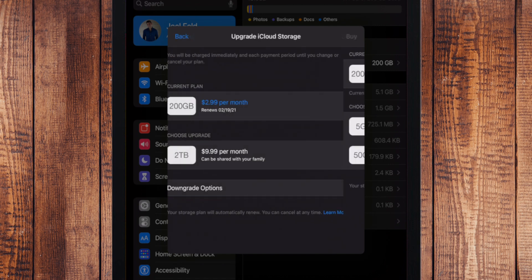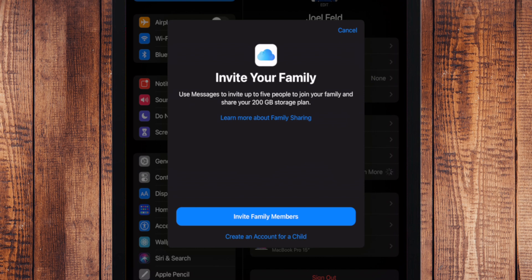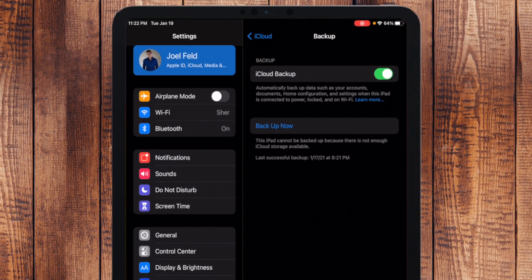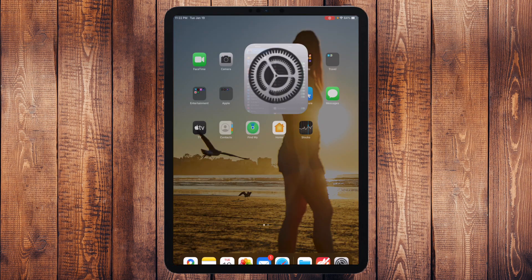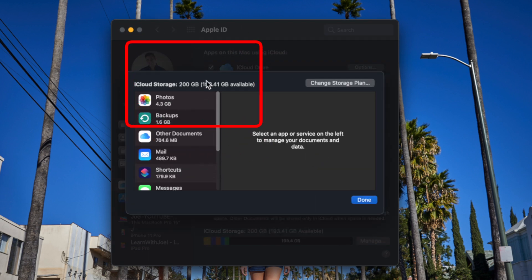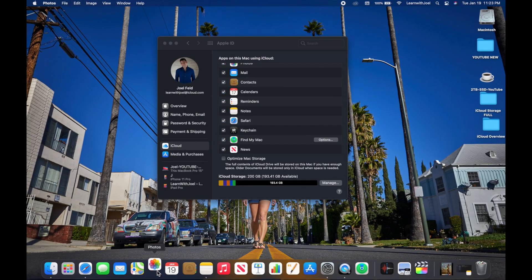I'll touch Cancel on that — I'm not going to downgrade. The other option is Share with Family: if I touch that it brings me to family sharing for iCloud where I can invite members or create a child account. Now that I've upgraded the storage, I can go back to iCloud Backup — it previously said the iPad cannot be backed up because there wasn't enough storage. Now I can touch Back Up Now and fully back it up. Let's jump back to the computer and refresh System Preferences.